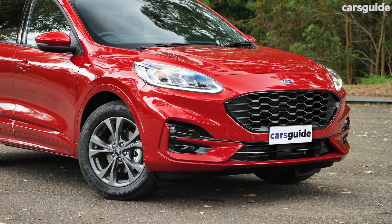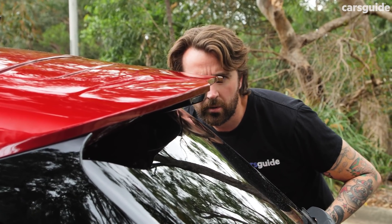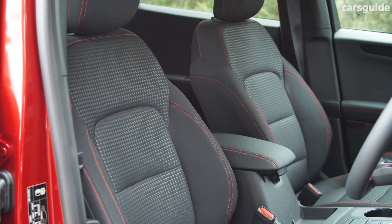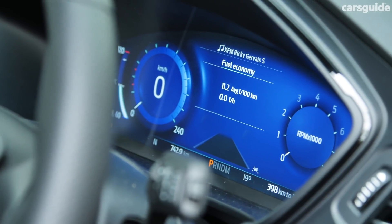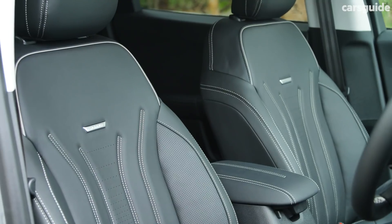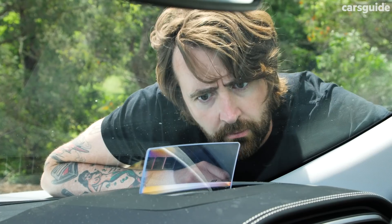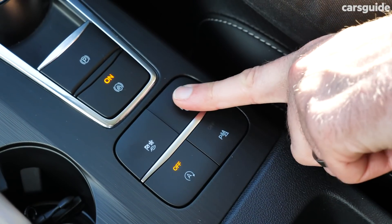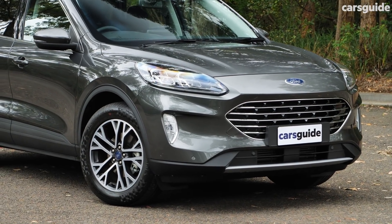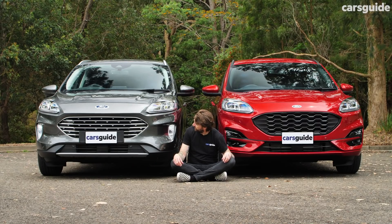The ST-Line adds a black grille, 18-inch alloy wheels, sports suspension, black roof rails, a large rear spoiler, and dual exhaust tips. Inside there are sports seats with red stitching, a flat-bottom steering wheel, and a fully digital instrument cluster. The Vignale has a different grille, matrix LED headlights, leather heated front and rear seats, a Bang & Olufsen stereo, a head-up display, a power driver seat, auto parking, and a gesture tailgate. The shape of the entry-grade grille is also different to the ST-Line's.